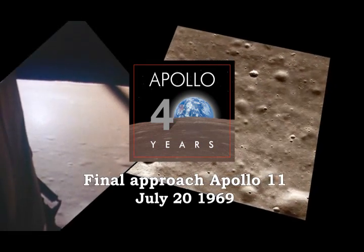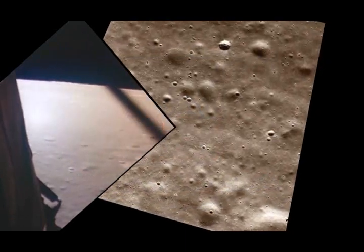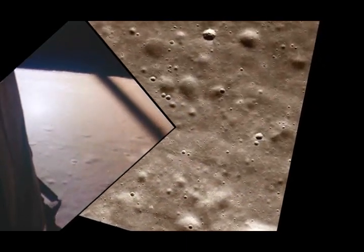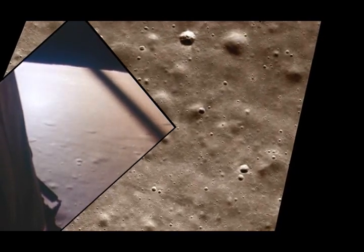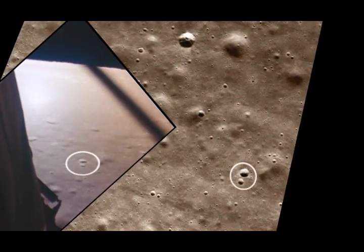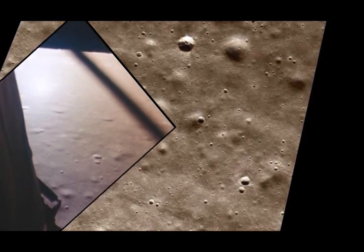Altitude 5,200 feet. Manual altitude control is good. Roger, copy. Altitude 4,200 feet. You're a go for landing, over. Roger, understand, go for landing.